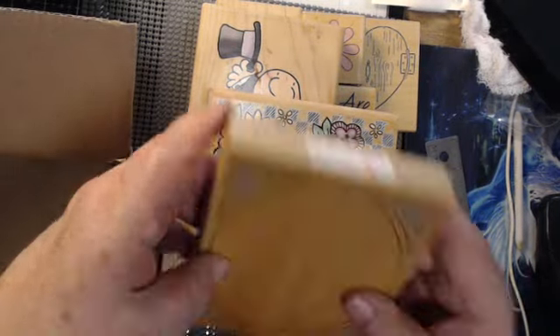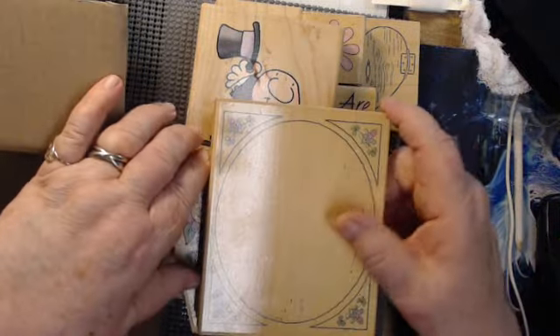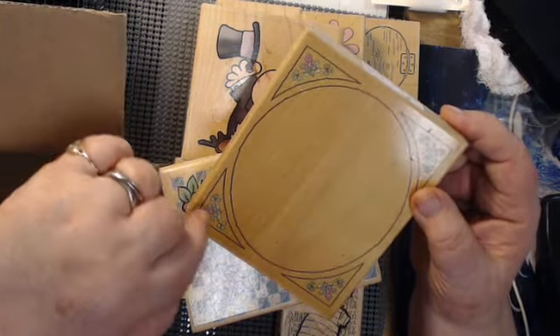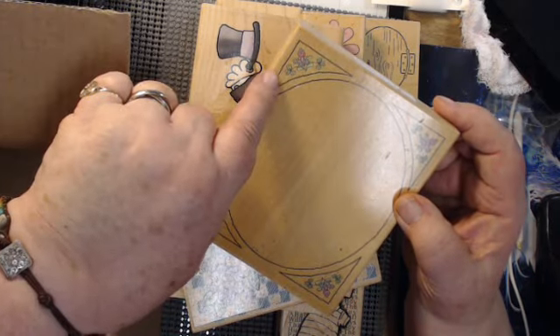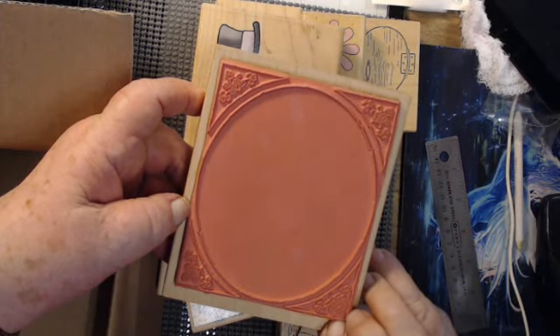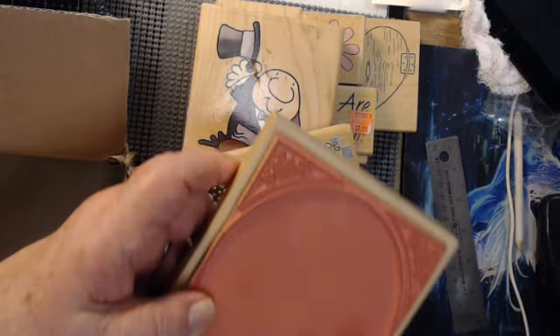And now this one — this one is fun to use on journaling cards. It's got little roses on the corners and an oval in the center. It doesn't look like it's been used much. That's very pretty. Here's another piece of dust — absolutely free, the dust.